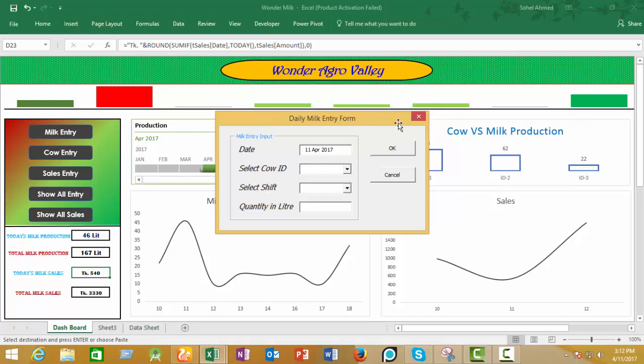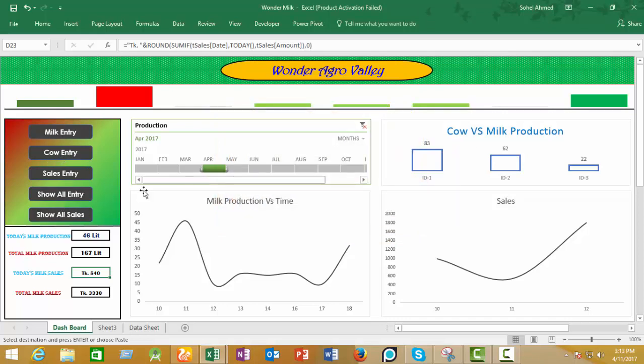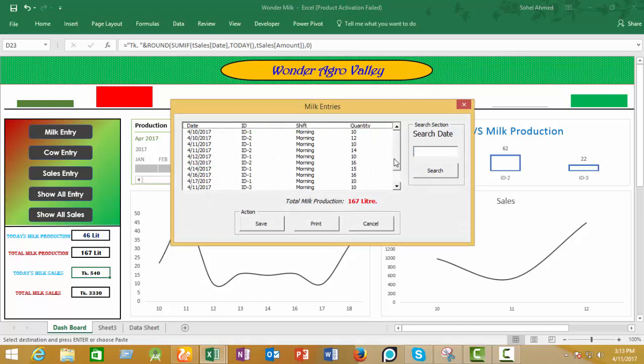Here is a milk entry form, here is a cow entry form, and here are the daily sales — cells from all entries into your milks. There is a filter — filter by date — press 10th April 2024.